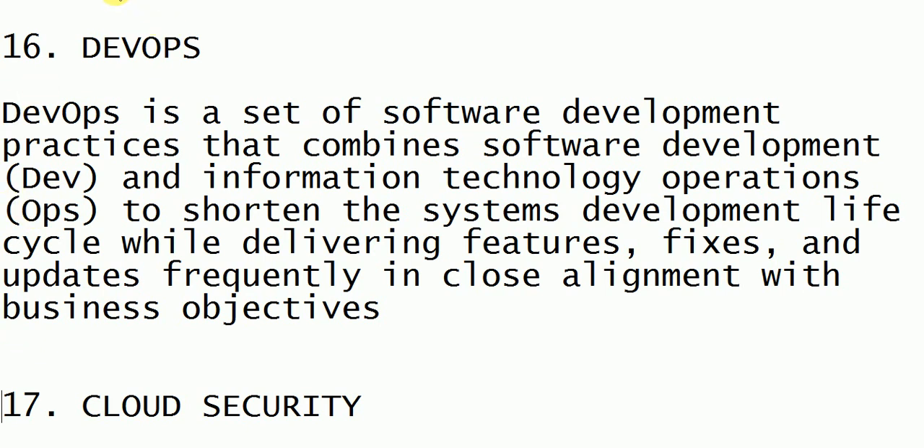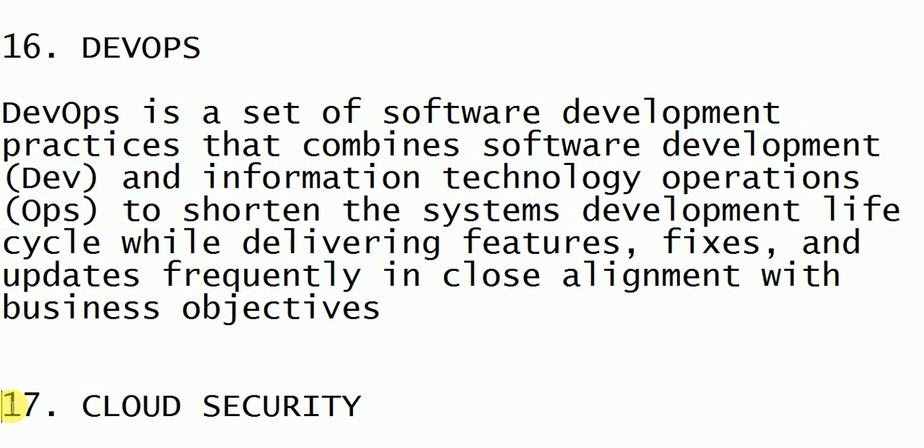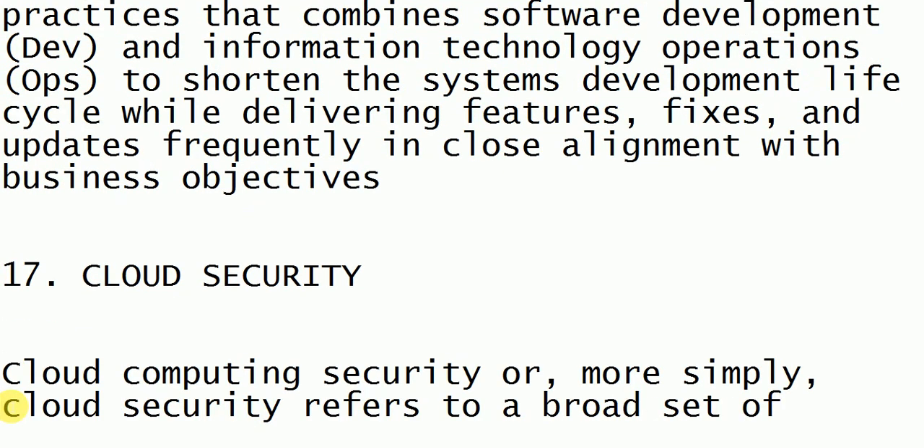The next technology is DevOps. DevOps — where DEV is taken from software development and OPS from information technology operations. What DevOps does is update the software frequently and fix all the limitations which the software possesses.